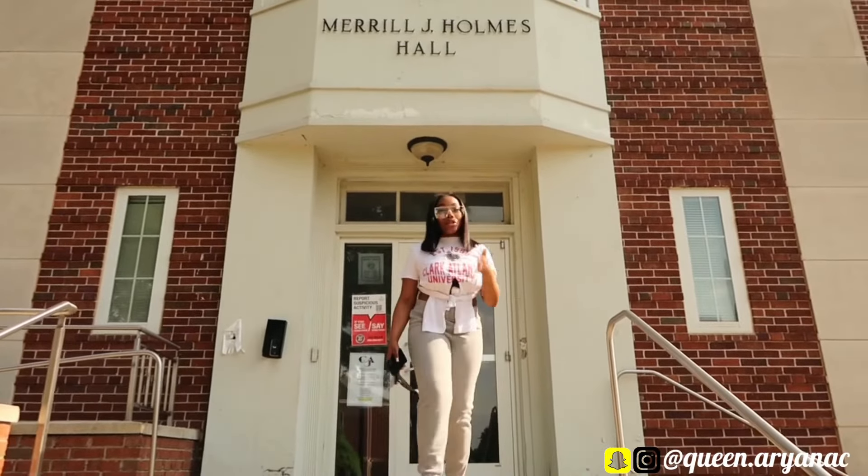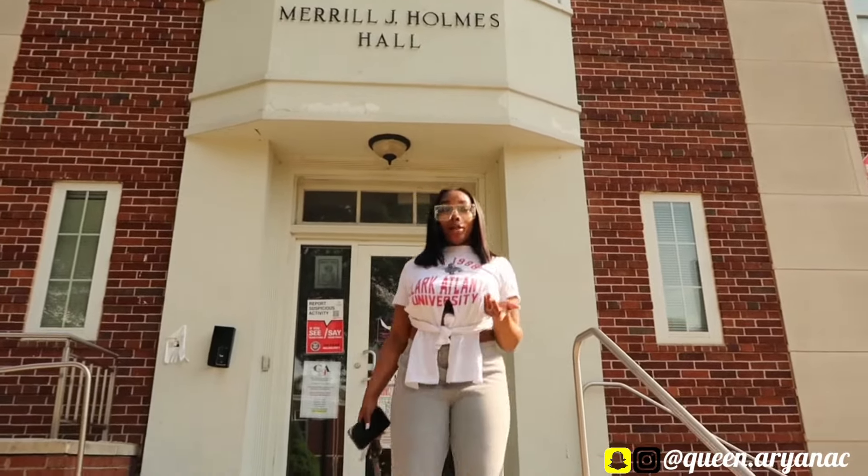Hey Boss Babes, welcome to my channel. My name is Ariana and I go to Clark Atlanta University.